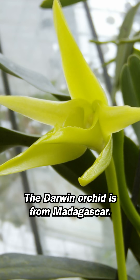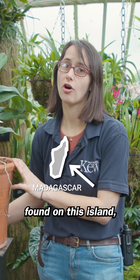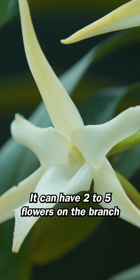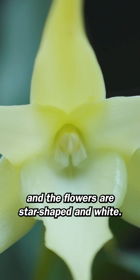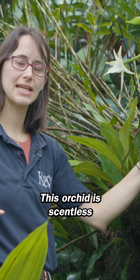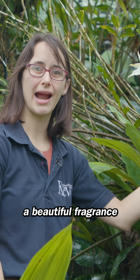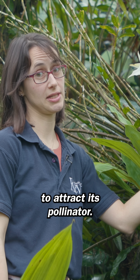The Darwin orchid is from Madagascar — it's endemic to Madagascar, meaning it's only found on this island. It can have two to five flowers on the branch, and the flowers are star-shaped and white. This orchid is scentless during the day, but at night it releases a beautiful fragrance to attract its pollinator.